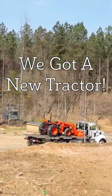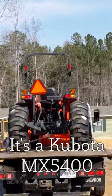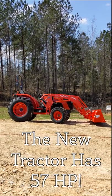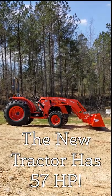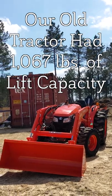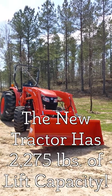We got a new tractor — it's a Kubota MX5400. Our old tractor had 24.8 horsepower and the new tractor has 57 horsepower. The old tractor had 1,067 pounds of lift capacity and the new tractor has 2,275 pounds of lift capacity.